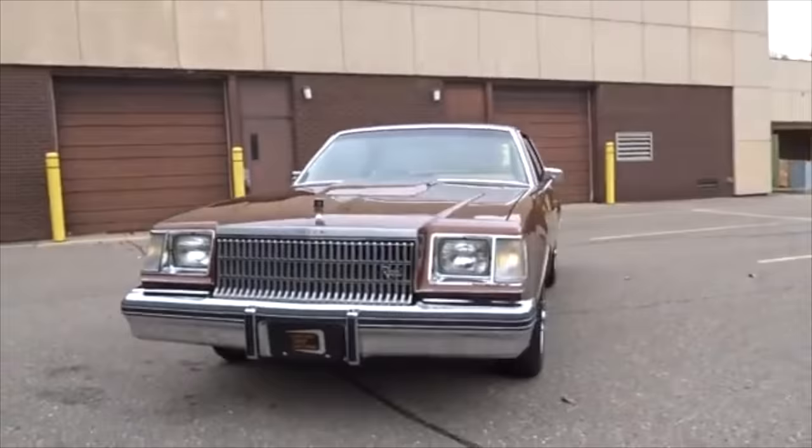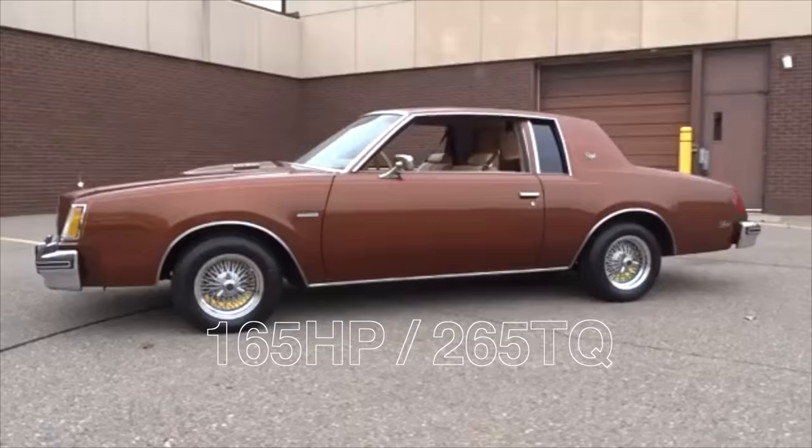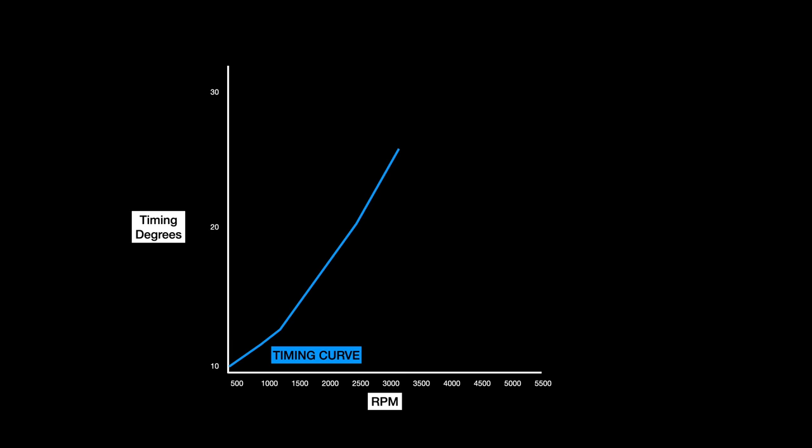In 1978, the Buick Regal was redesigned to be smaller and lighter with a trim called the Sport Coupe. This added the 3.8 liter V6 with the addition of a turbocharger making 8 PSI boost for 165 horsepower and 265 pound-feet of torque. It also introduced knock sensors — think of it as a microphone attached to the engine that listens for detonation. Once detected, the engine would pull ignition timing to protect from internal damage. Being non-intercooled, the knock box was absolutely necessary.